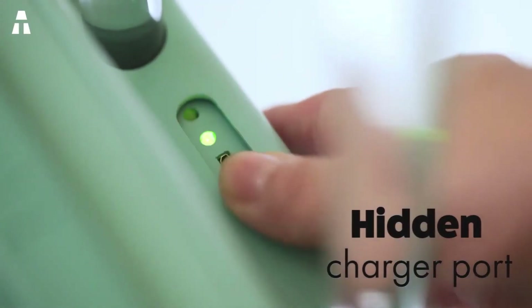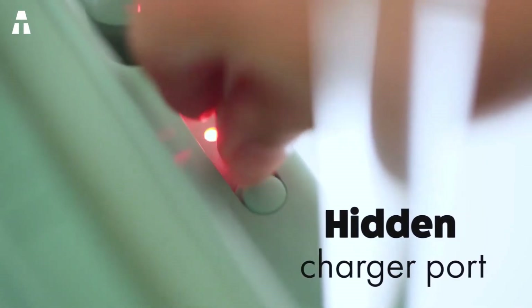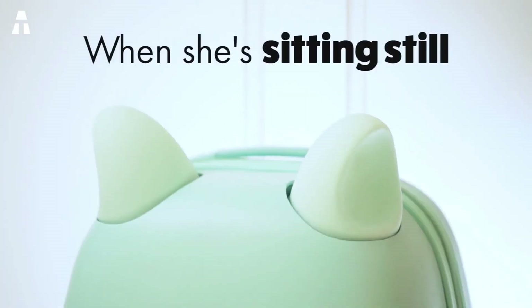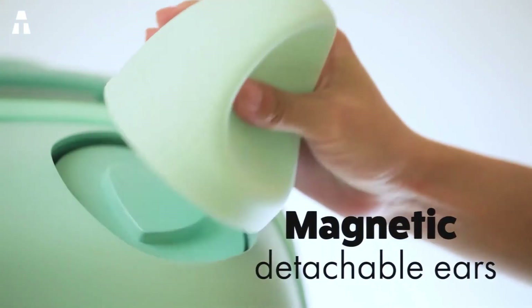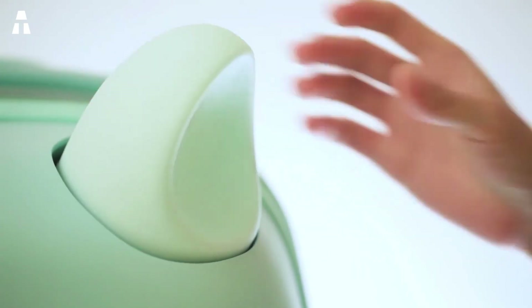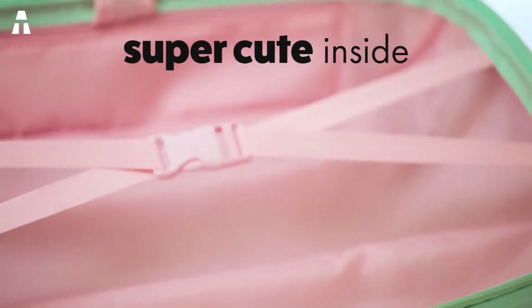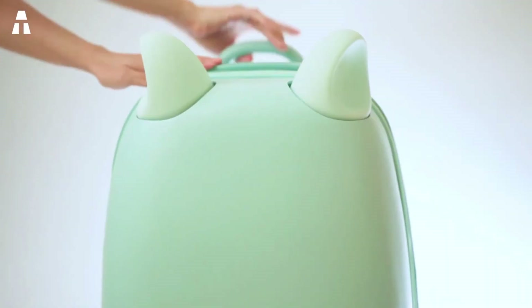Fravel is equipped with touch and motion sensors — it can feel when you touch it or move it. It has enough battery power to last a whole day, and you can easily attach and detach its ears to fit almost an entire airline carry-on size. Fravel is fully waterproof and has an invisible zipper. It uses the movement of the handle to start or save battery, and features a heart on the front of the case whose light flashes as you walk.